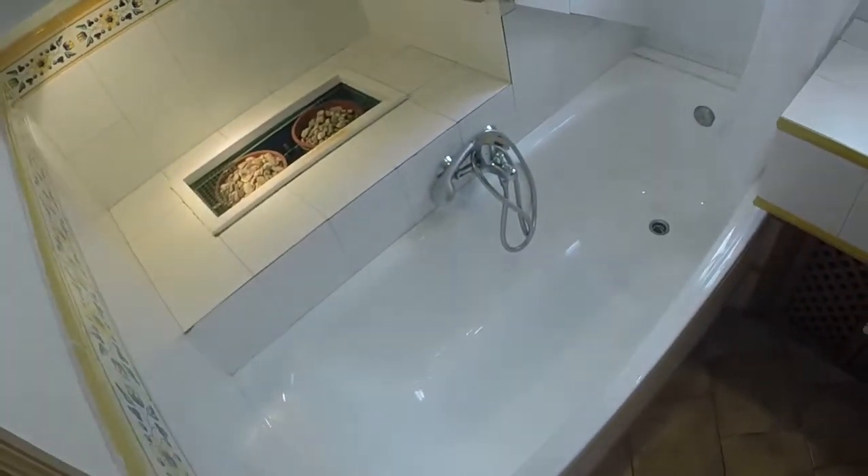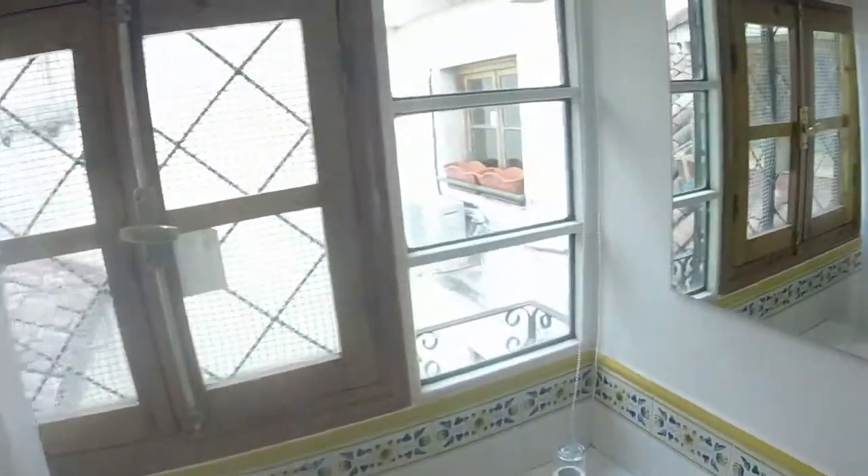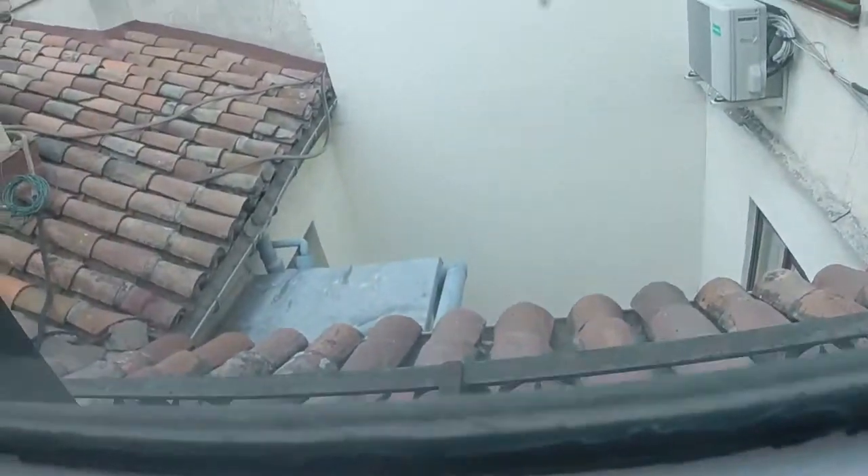We can see a bookcase next to this wall, and now we are in the bathroom. Here we can see a bath, a single sink, and a toilet. This is the view from this window.